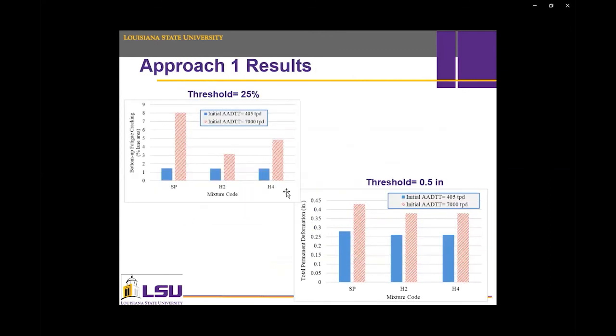Here are the results of Approach 1 using constant thickness. As expected, higher traffic caused more pavement damage. Comparing the mixtures, bottom-up fatigue cracking was higher in Superpave than in HMAC mixtures. H2 performed better than H4 in cracking, which confirms the semicircular bending test results — showing a match between the lab and the software. Rutting performance was also better in HMAC mixtures compared to the conventional Superpave.